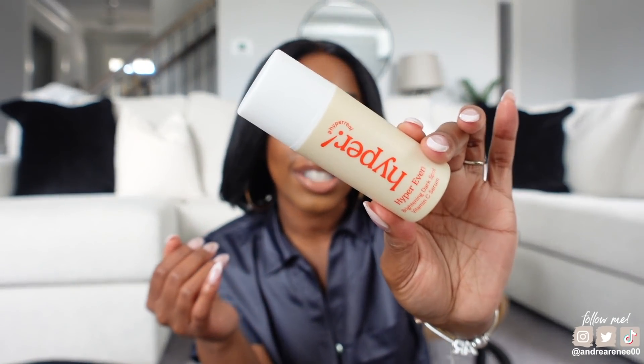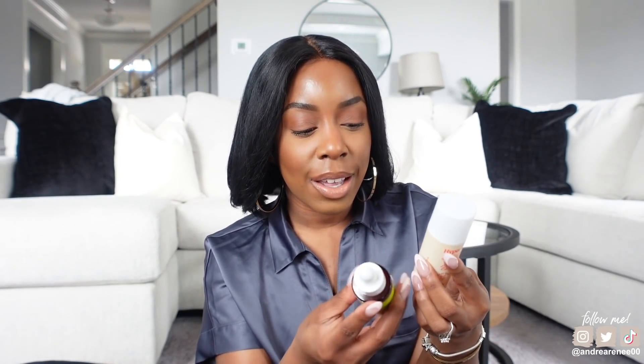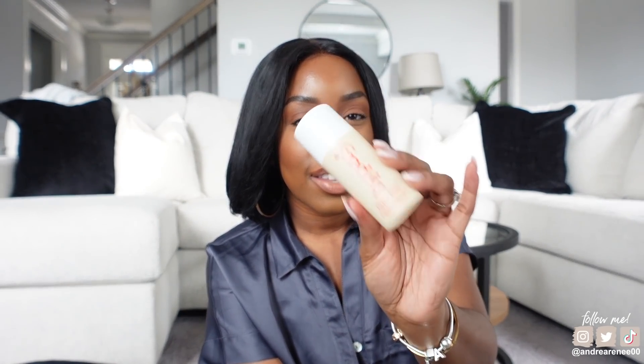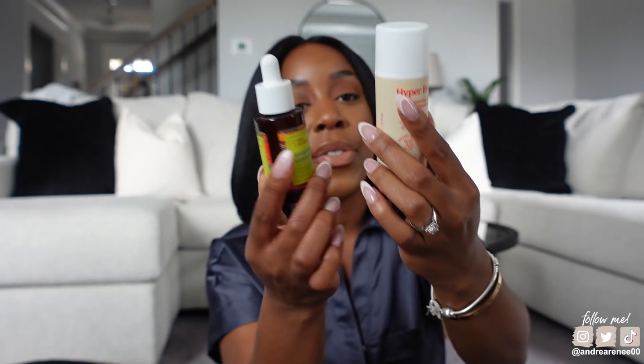The other serum I'm currently using is the Hyper Even brightening dark spot serum. Since I just ran out of the Good Molecules one, I switched to this vitamin C serum, which is supposed to brighten the complexion and target dark spots. I definitely see a difference — my skin has been looking brighter, more healthy, and more even. It just makes my overall complexion look brighter and healthy. I've been loving both of these serums.